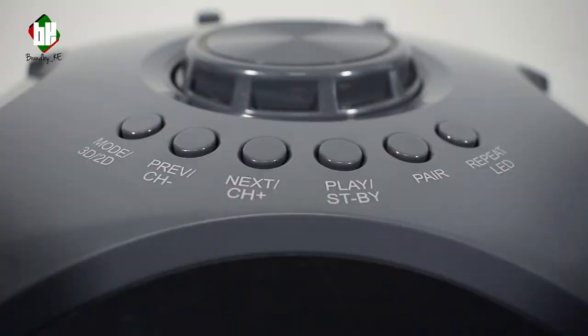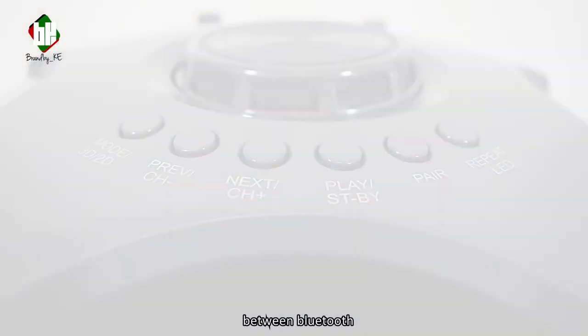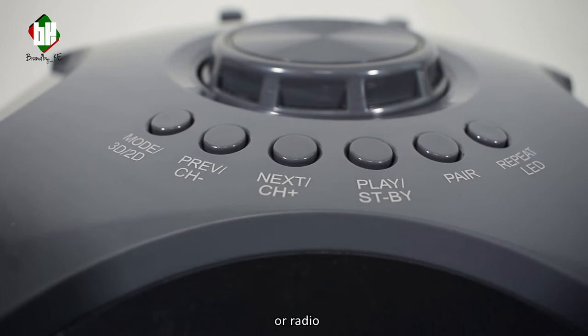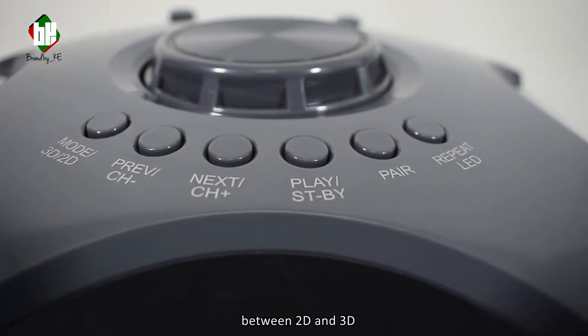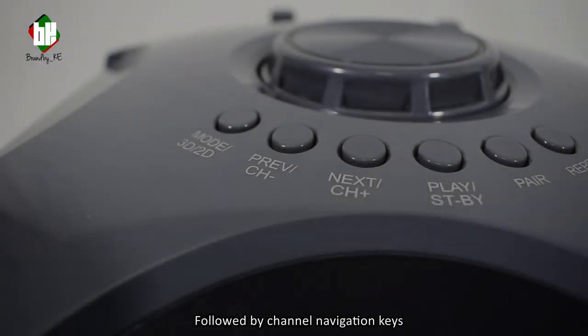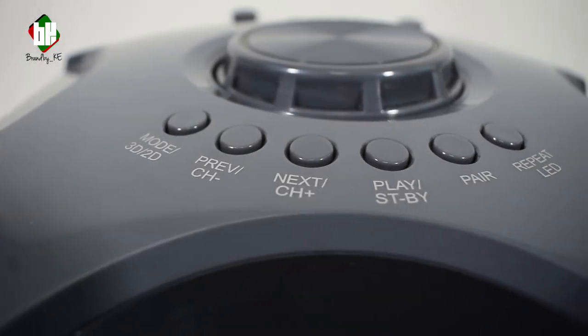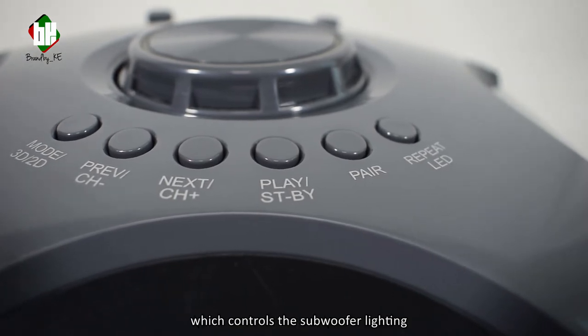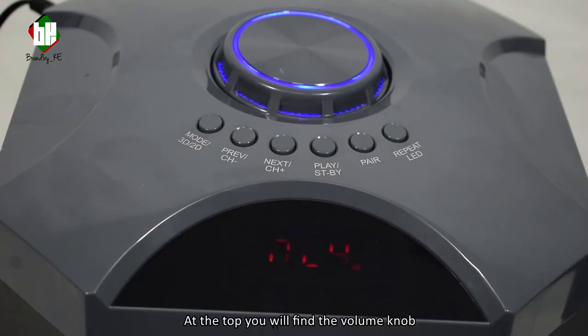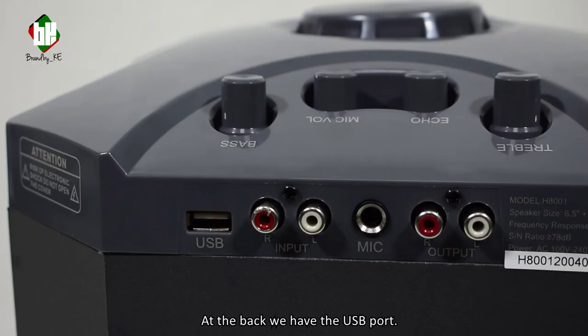On the face of the subwoofer we have the mode button, which selects the input mode between Bluetooth, aux, or radio. It also changes the audio experience between 2D and 3D, followed by channel navigation keys, a play button, a pair button, and a repeat LED which controls the subwoofer lighting. At the top you will find the volume knob.